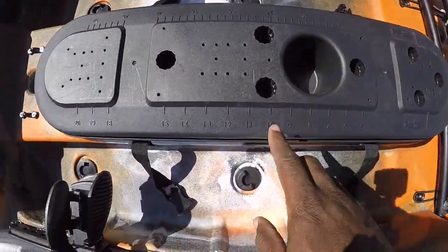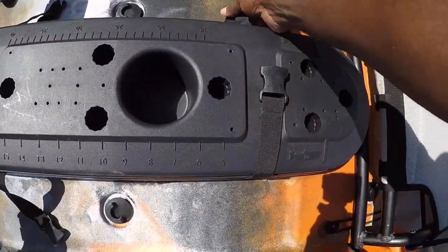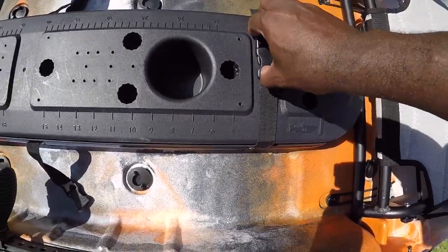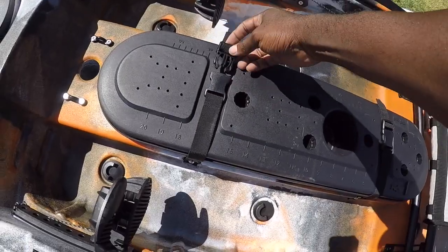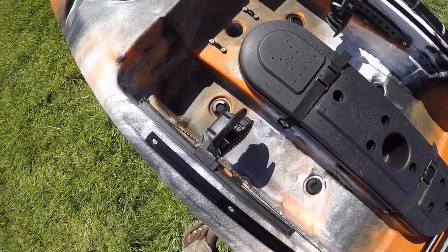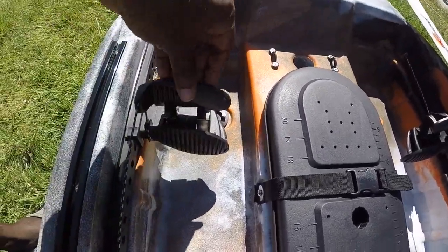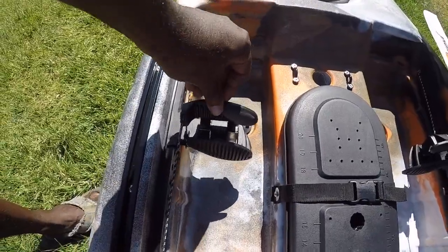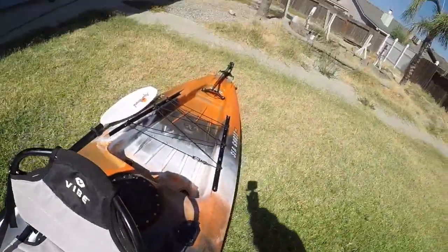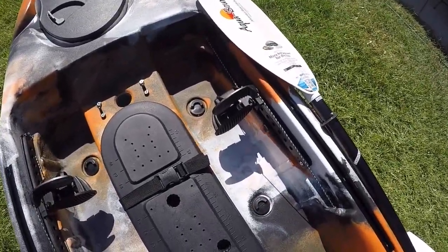Cup holder. Rulers — you've got centimeters and inches on this. It locks into place here — you've got two locks. And here we have the foot pegs right here. The top part here, this is the toe controls for the rudder. You can see the strings go all the way back to the back of the boat to control your rudder. There's no hand controls for the rudder, it's just the foot pedals.